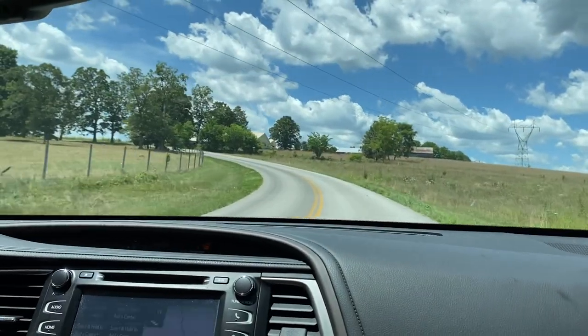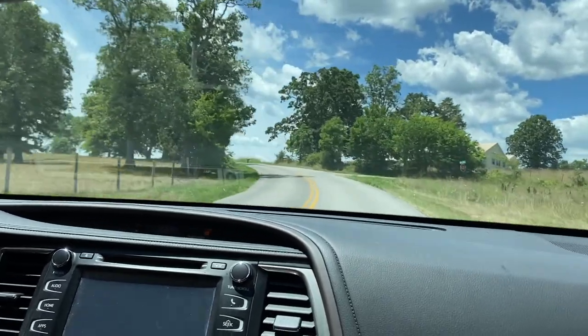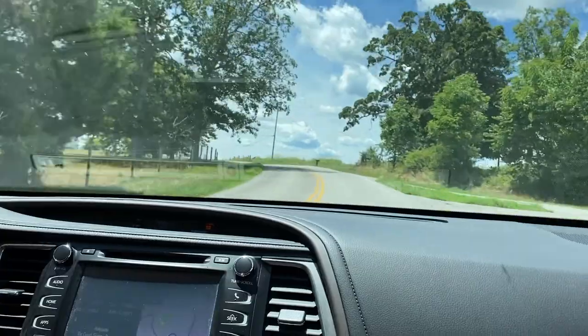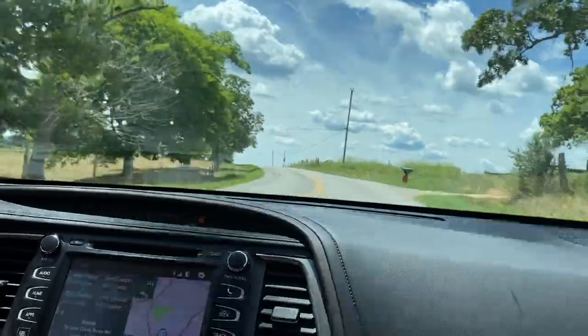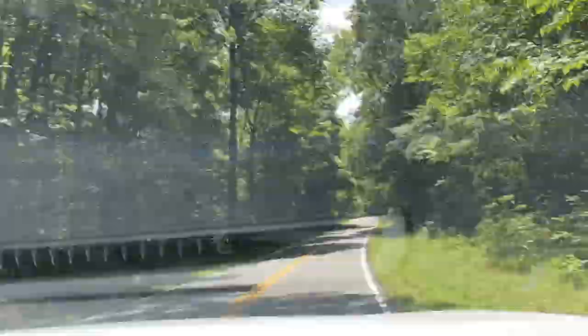This was our third attraction in our Kentucky family vacation. We went to the Creation Museum first, then we did the Ark Encounter, and last we were going to do the Mammoth Cave. We spent the night in Louisville, Kentucky, which was the perfect distance between the Ark Encounter and the Mammoth Cave attraction.